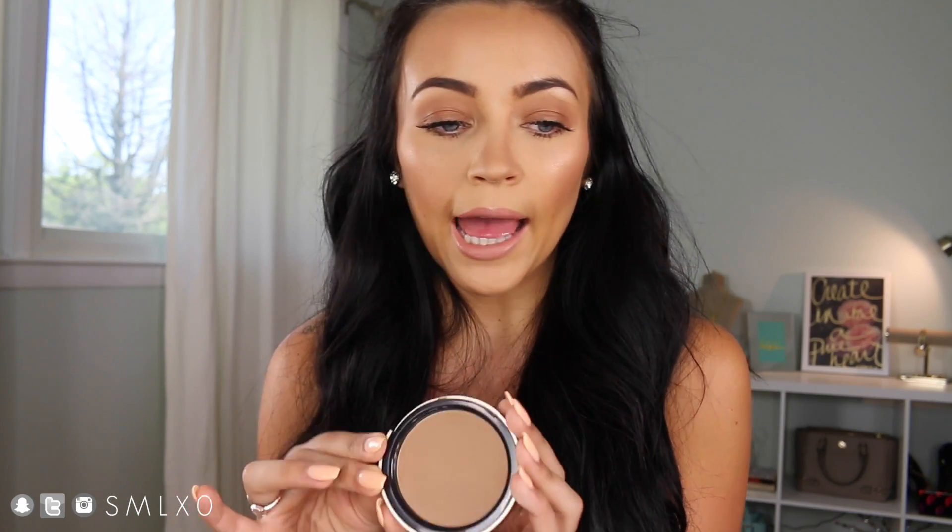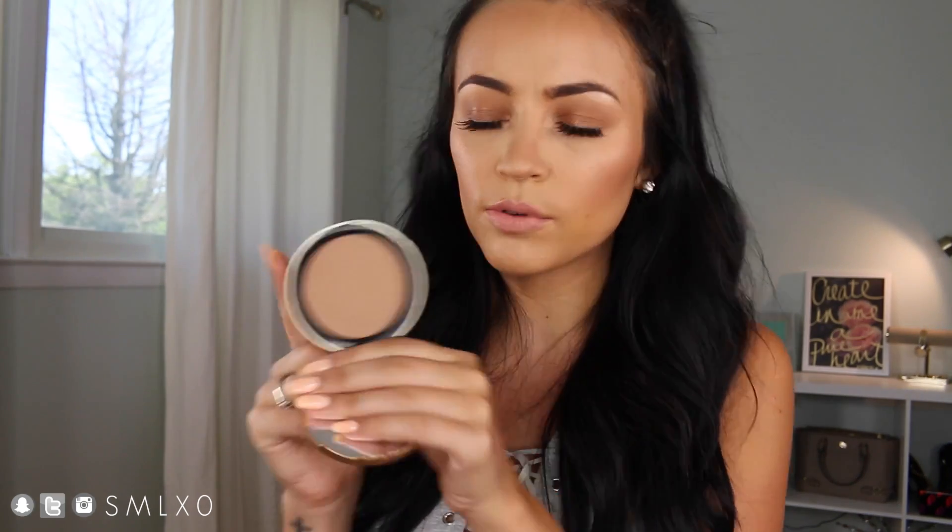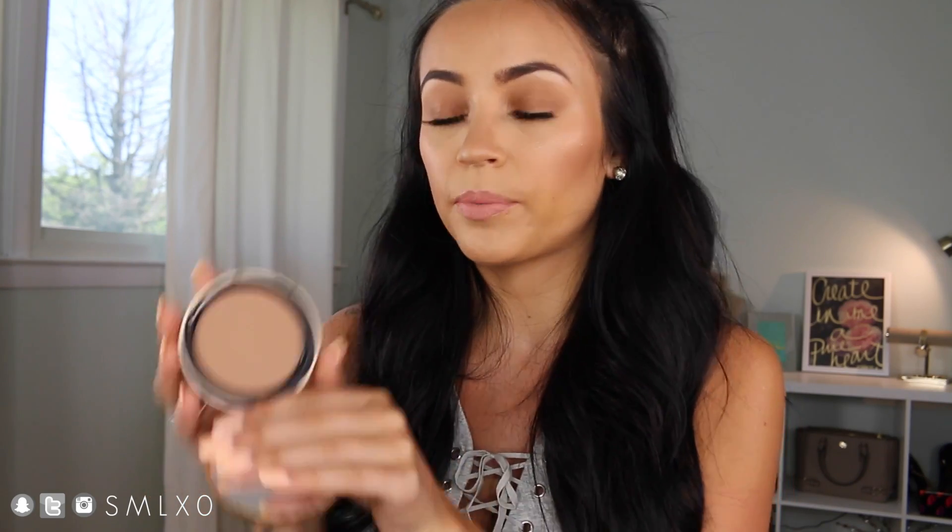The next product is a bronzer — the Too Faced Chocolate Soleil Matte Bronzer. I know it's been out for a while, but I just got it recently and I love it. This is what I'm using today for my contouring — underneath my cheekbones and up in my forehead. I really, really like the color, and of course it smells like chocolate, and I am a chocoholic. I have the other Chocolate Soleil too, which is a little darker, but this one's tone is better for contouring in my opinion — the other one is a little bit redy.